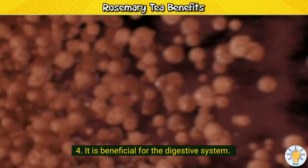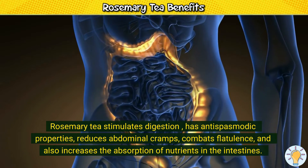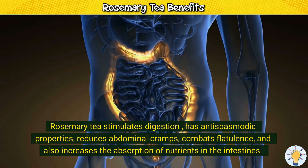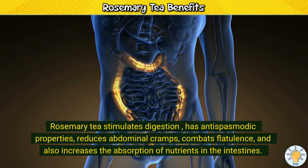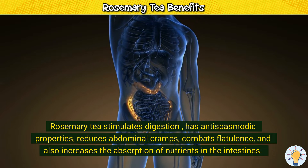4. It is beneficial for the digestive system. Rosemary tea stimulates digestion, has antispasmodic properties, reduces abdominal cramps, combats flatulence, and also increases the absorption of nutrients in the intestines.